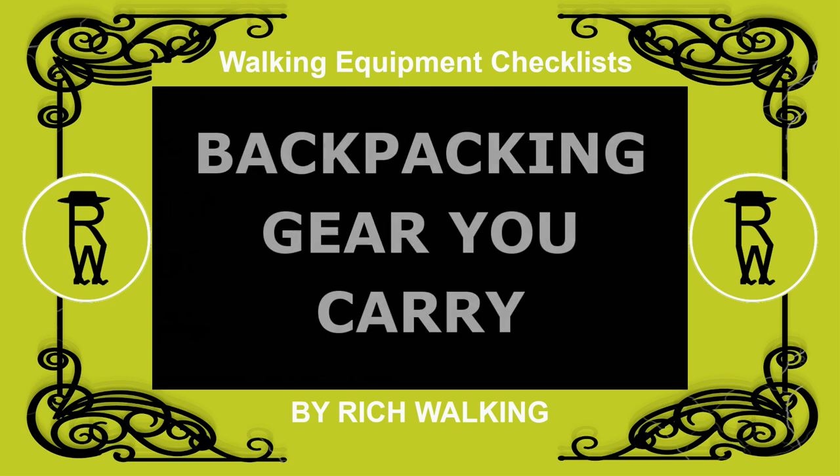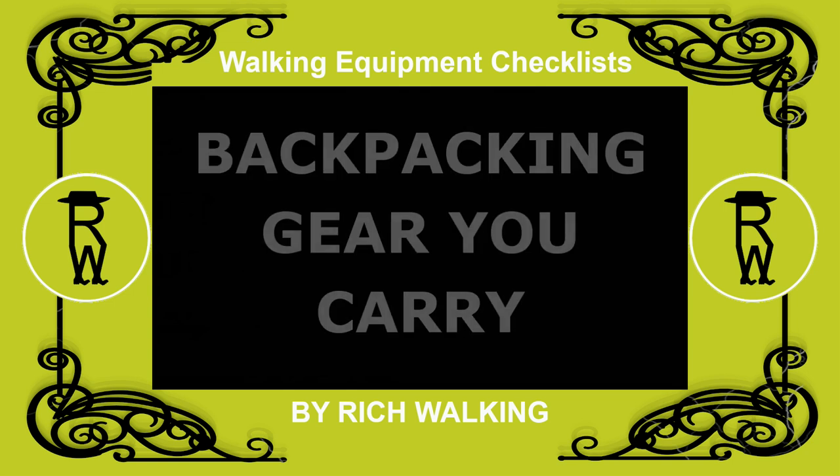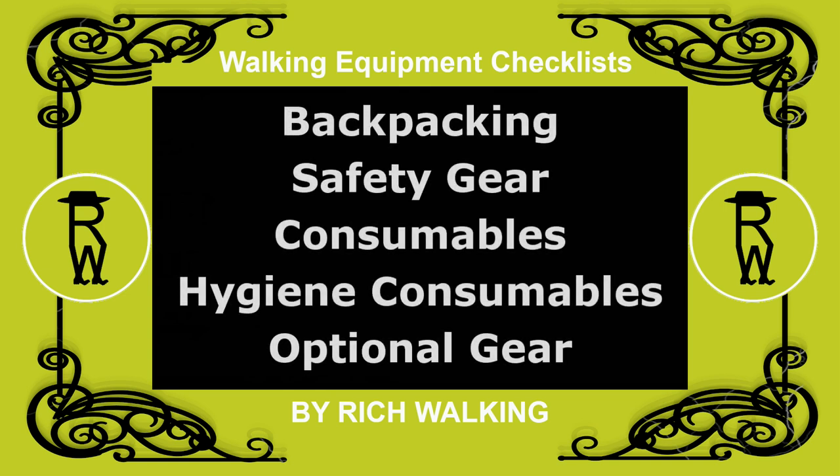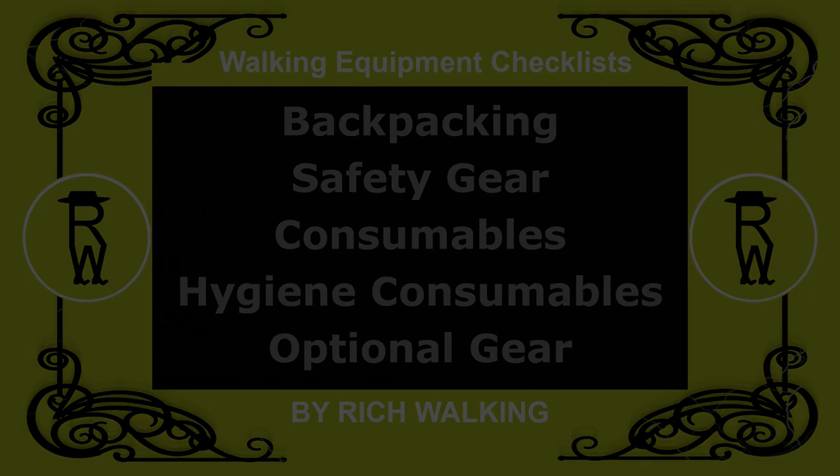That's all I have to say about backpacking gear you carry. In the next video of this series, I'll be talking about backpacking safety gear, backpacking consumables, hygiene consumables, and optional backpacking gear. You can see the complete walking equipment checklist in the description below the video.